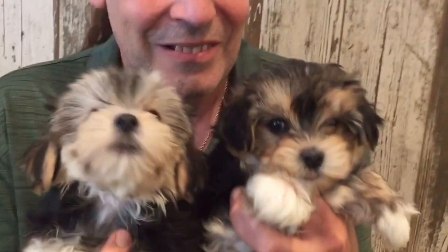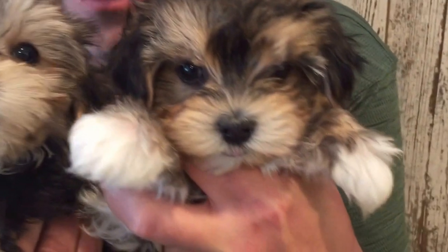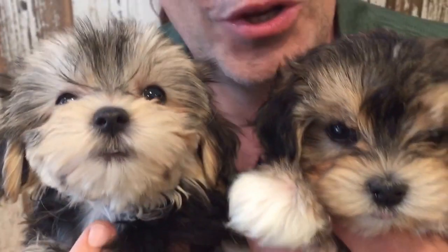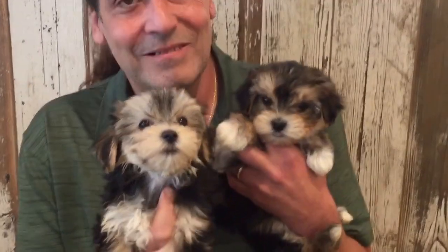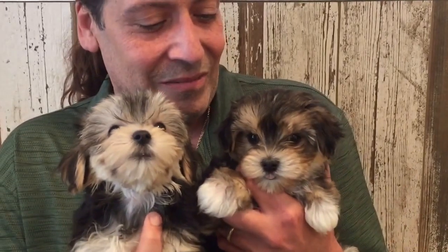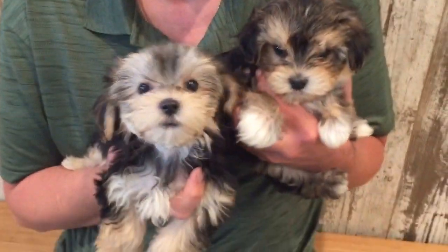Morkies — look at those faces. You can resist that? I don't think you can. Hurry up and get these guys. Look at them — cute. I don't really have to say much, just look at them. It's a chore to be constantly cute and enchanting.